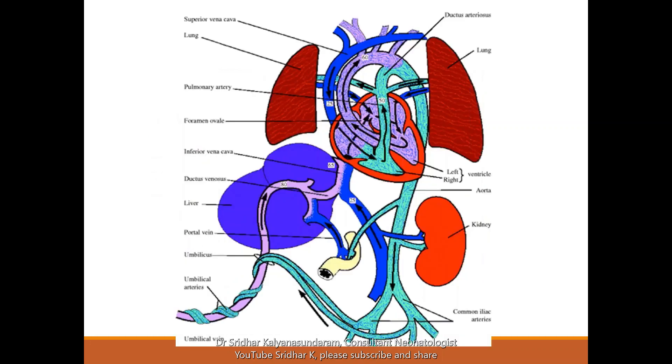This is the fetal circulation. The key point is that the lungs do not get much blood flow in utero — they don't breathe, and oxygenation is done by the placenta. Only 10% of the blood circulation goes through the lungs when the baby is in the womb.